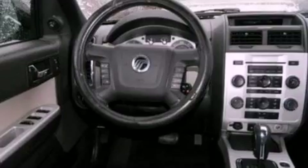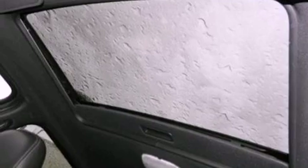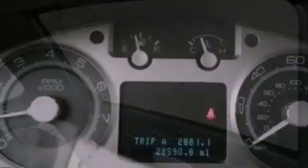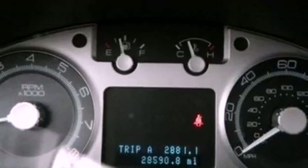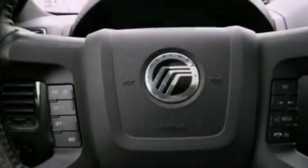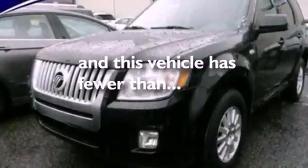The following features are also included: air conditioning, cruise control, an auto-dimming rearview mirror, leather seats, a four-wheel independent suspension, front fog lights, roof rails, dusk sensing headlights, an anti-lock braking system, and this vehicle has less than 29,000 miles.